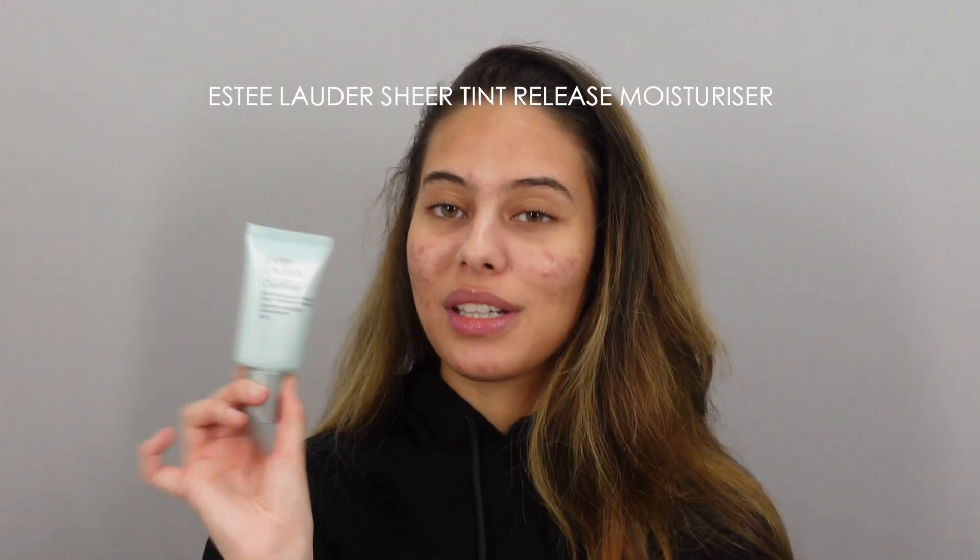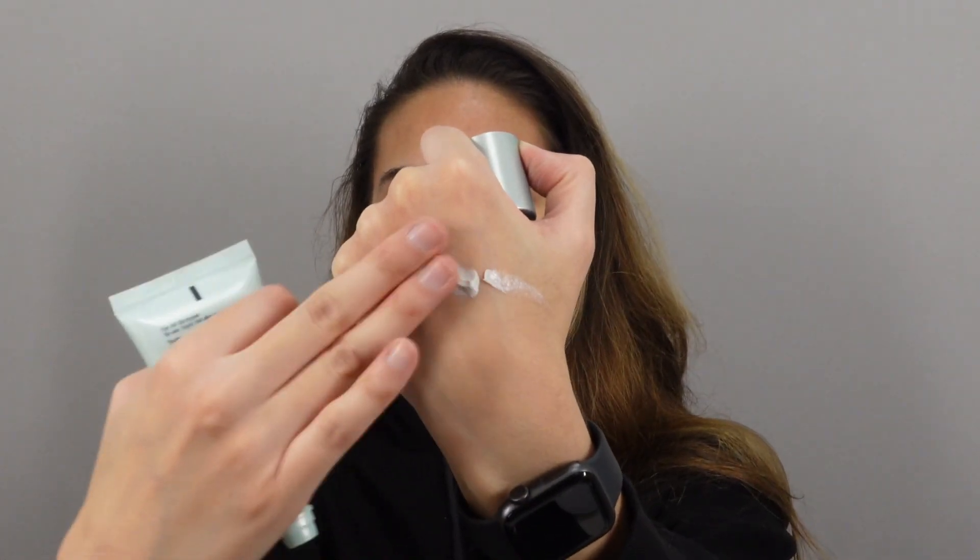The second product is a similar concept to the Rose Ink but nothing alike at the same time. It's another base product I actually rediscovered — I had it in my makeup but never used it, and when I tried it I was like, why have I not used this before? It's the Estée Lauder DayWear Sheer Tint Release Moisturizer. The concept is very much moisturizer with pigment — it comes out white and as you rub it in it releases the pigment.